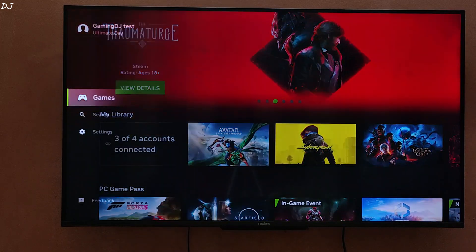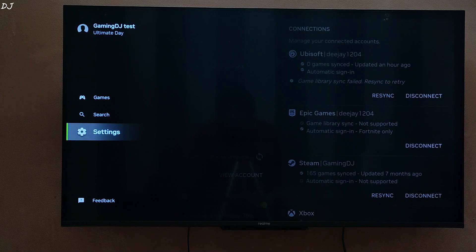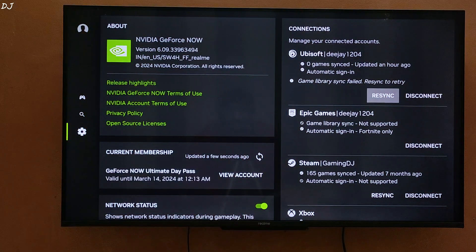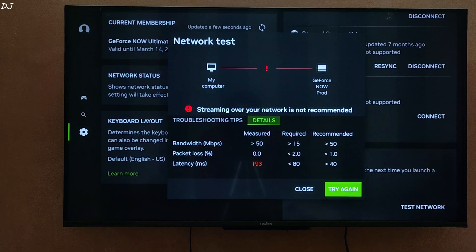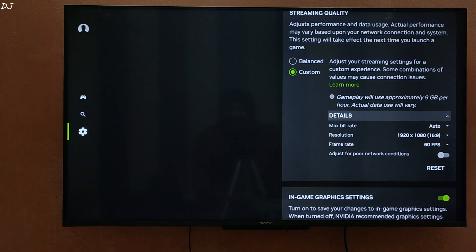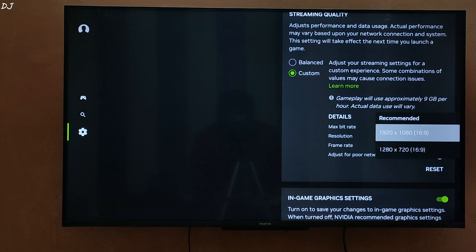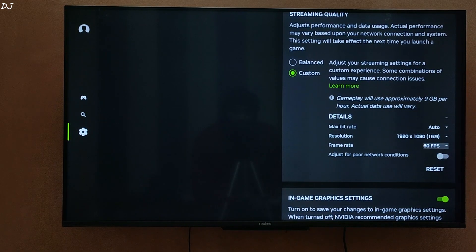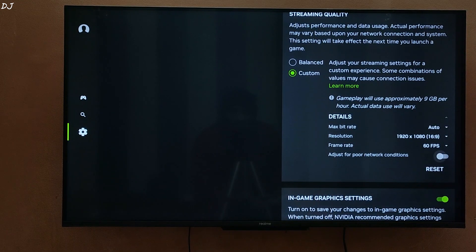Now I will show you the stream settings. My TV is connected to a 5 GHz band Wi-Fi channel with an BSNL XT fiber broadband connection on a 100 Mbps plan. For cloud streaming, a 5 GHz band Wi-Fi channel or an Ethernet connection is recommended. I ran the network test and got a latency of around 193 milliseconds — things are not looking great. In stream settings, bitrate is set to Auto, resolution set to Full HD — my TV supports up to 4K but I am not seeing that option here — and frame rate set to 60, as the TV's refresh rate is capped at 60Hz.